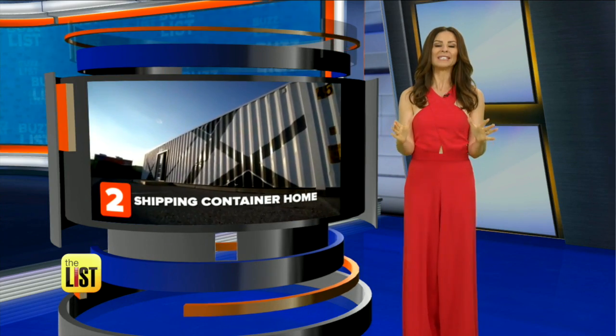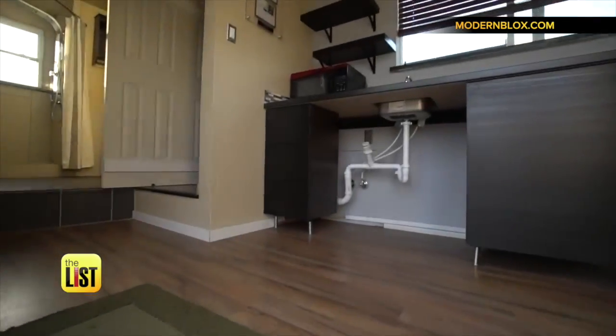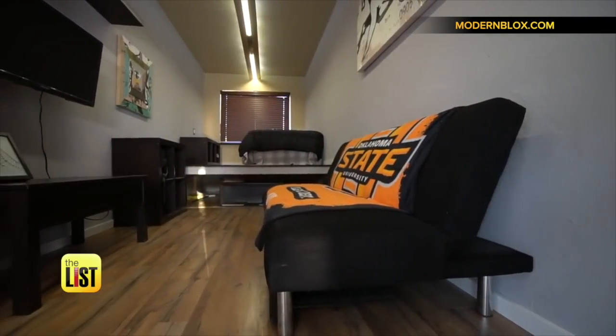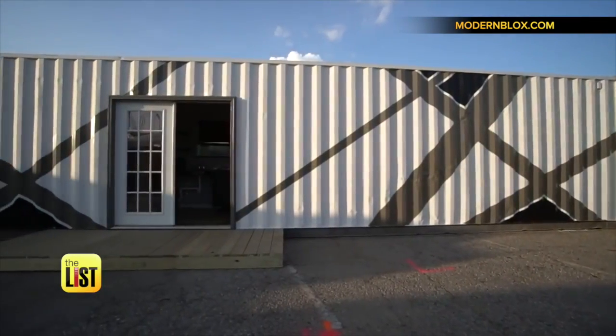At number two, a shipping container converted into a tiny home dorm room. This one was made by Modern Blocks out of Tulsa, Oklahoma. It basically has everything a student would need. Plus it's pretty stylish and can even work off the grid.